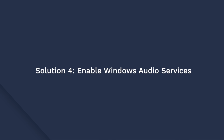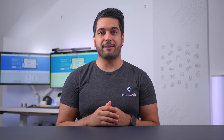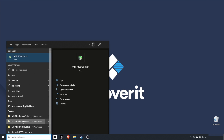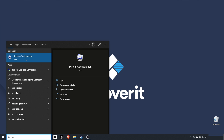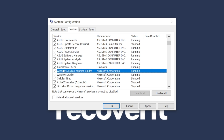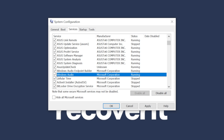If rebooting the system doesn't resolve the issue either, the next step would be to restart the Windows audio services. Windows has a dedicated audio services process that controls the audio playback. However, sometimes this process might stop working properly and cause the audio to stop working with it. All that you have to do is restart the audio services to fix the audio. Go to Cortana search and type MSC in the search bar, then select system configuration. Click on the services tab and make sure that you have Windows Audio Endpoint Builder and Windows Audio ticked in the checkboxes. Then restart your PC and check if your system starts playing sounds or not.